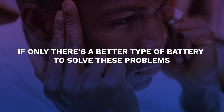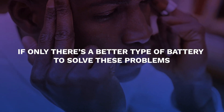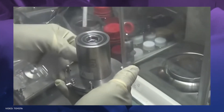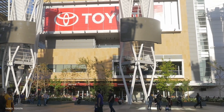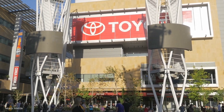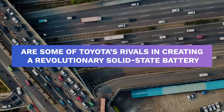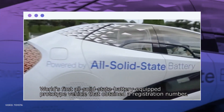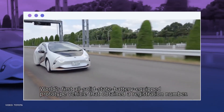If only there's a better type of battery to solve these problems. Introducing the solid-state battery. Toyota has been leading the race in producing the best battery for an electric car. Samsung, QuantumScape, and BrightVault are some of Toyota's rivals in creating a revolutionary solid-state battery. However, Toyota has been the most successful in producing such innovative batteries so far.